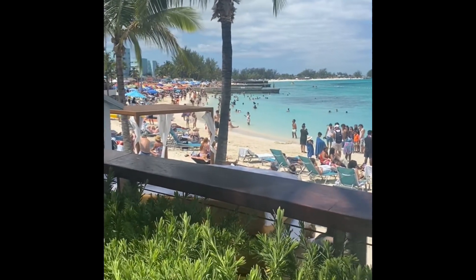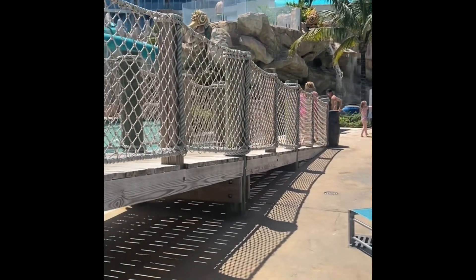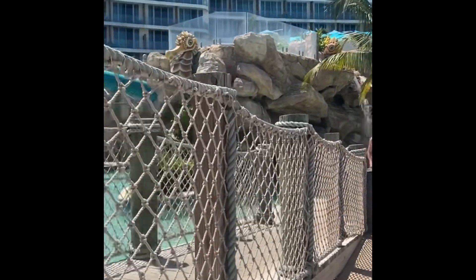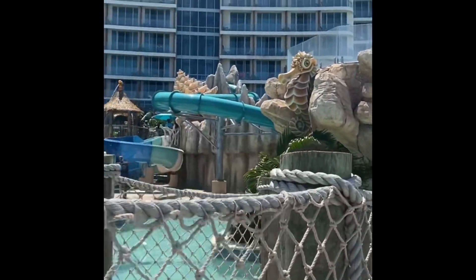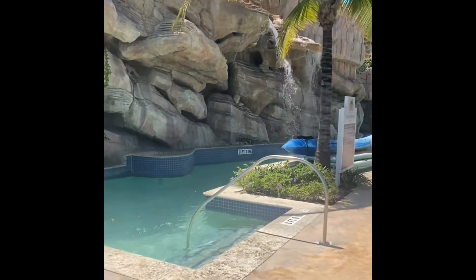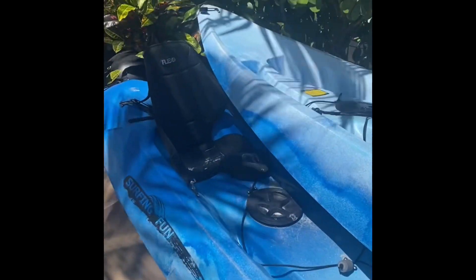It was extremely expensive, but we really enjoyed it. Up there at the top where that glass is, there's a beautiful hot tub. They had a dive that was like an 11-foot drop that you could jump off of. I didn't do it because I'm afraid of heights, but my daughter did it.